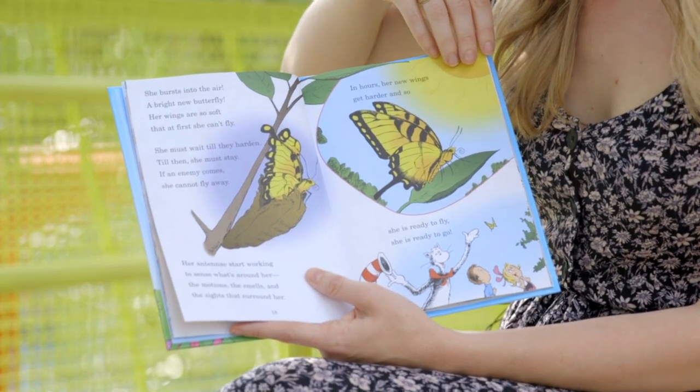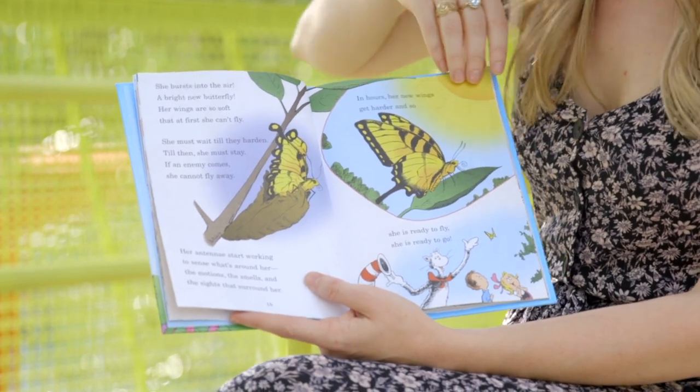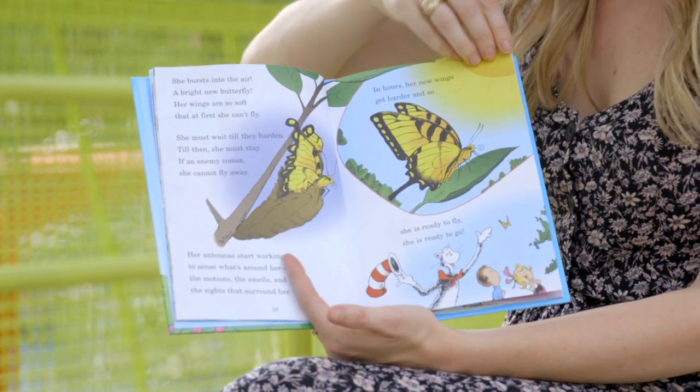Her antennae start working to sense what's around her — the motions, the smells, and the sights that surround her. In hours her new wings get harder, and so she is ready to fly. She is ready to go.